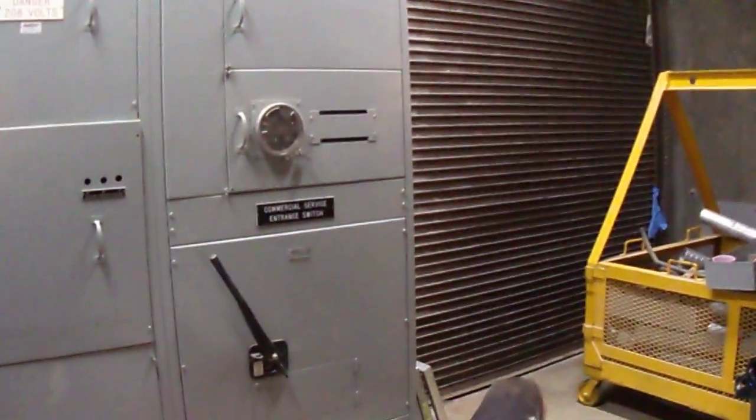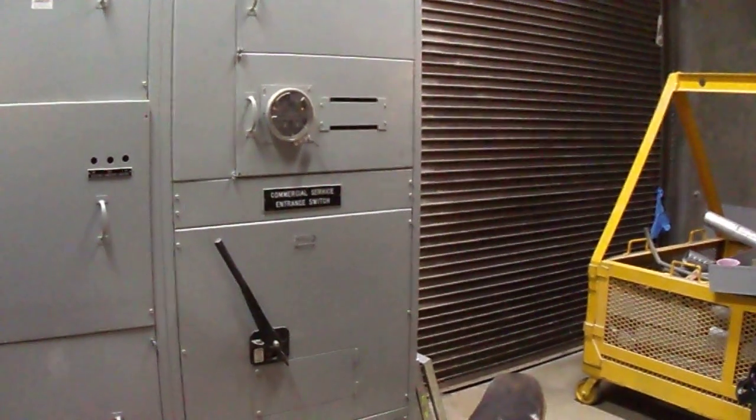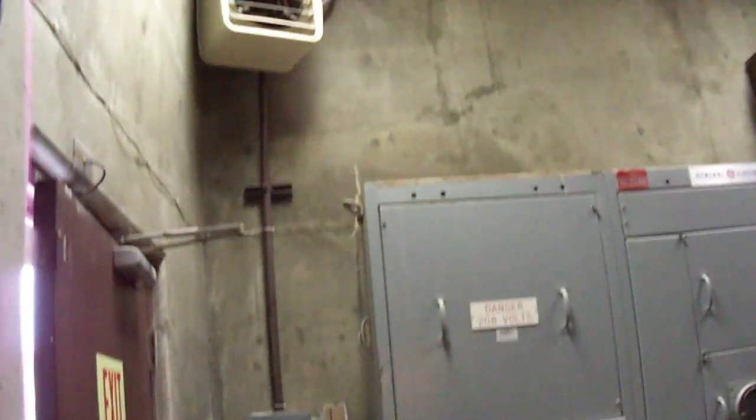Main power. Main shutoff right there in that handle. I've got a heater up here too — they're all over the building.